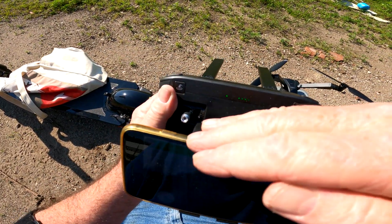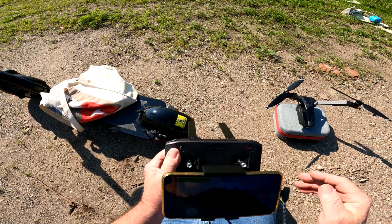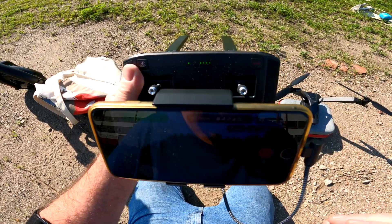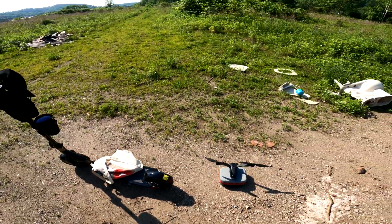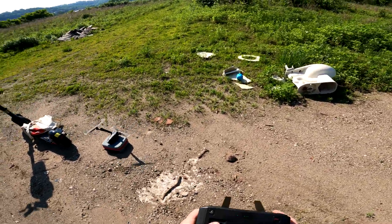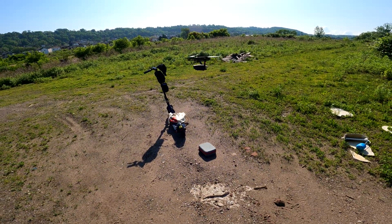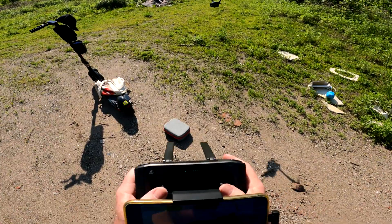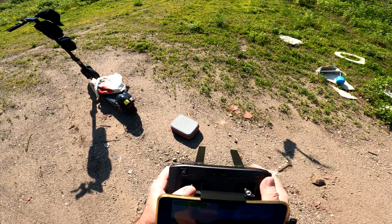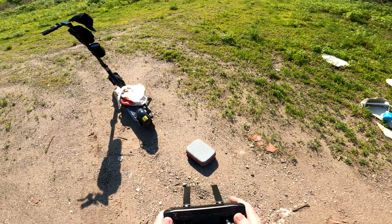The satellites are coming in little by little, I think there's seven or something. We'll just take off and the satellites will come in eventually. We get it up in the air closer to the satellites and we'll get some satellites. There we go, now we got 10.